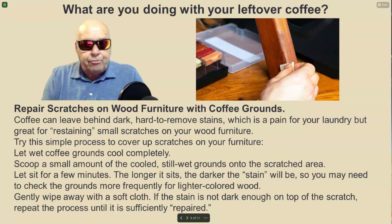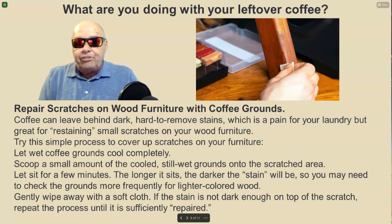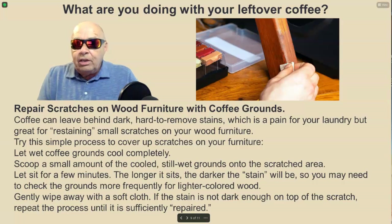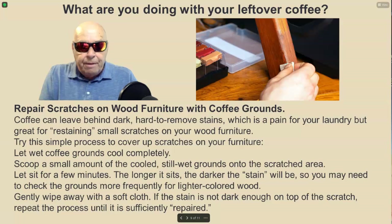Use coffee grounds to repair or cover up scratches on wood furniture. Coffee can leave behind dark, hard-to-remove stains, which is a pain for your laundry but great for restaining small scratches on your wood furniture. Let wet coffee grounds cool completely, then scoop a small amount of the cooled, still wet grounds onto the scratched area. Let it sit for a few minutes — the longer it sits, the darker the stain will be, so check more frequently for lighter colored wood. Gently wipe away with a soft cloth, and repeat the process if needed until the scratch is sufficiently repaired.